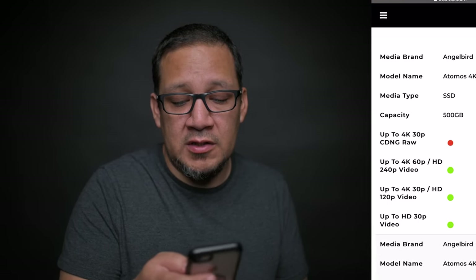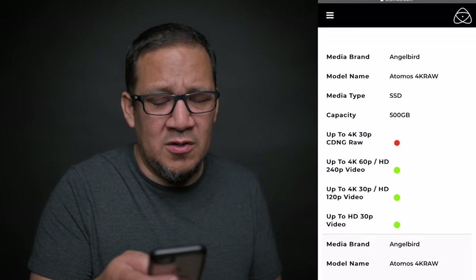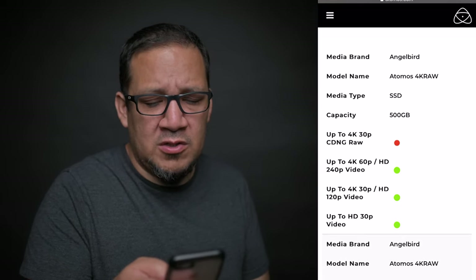I ended up purchasing a whole new hard drive. Let me read you the list from Atomos of approved hard drives — they all have an approved list you can use, but they're all quite expensive. I can see the reasoning because these hard drives tend to support 4K 60fps without a problem, though some don't — even the most expensive ones. Starting with the Angelbird Atomos 4K RAW: 500 gigs, that one's over $400.